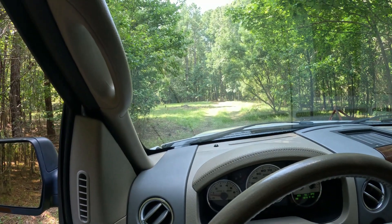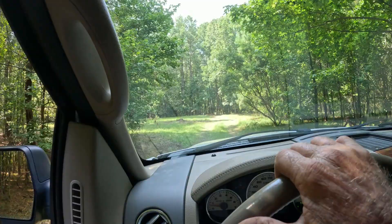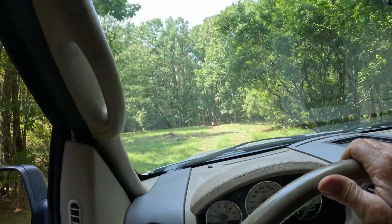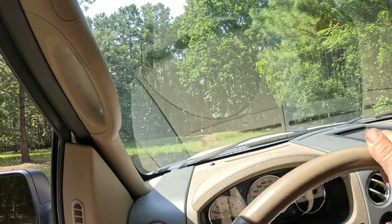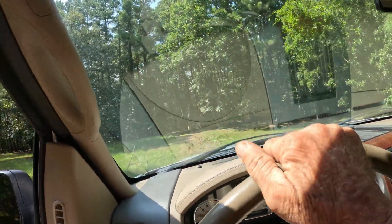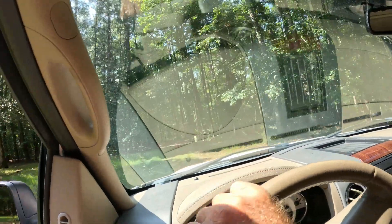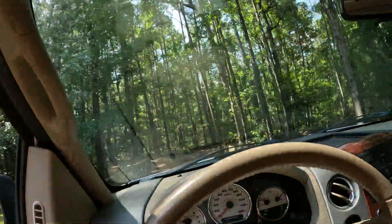After two days of working in the heat, digging dirt with the tractor and moving it to the roads, the road now appears to be accessible. Let's take a drive out and see how it is. I drove the truck in this morning, but I did a little bit more work since then.